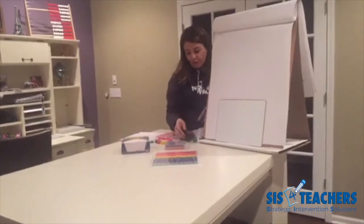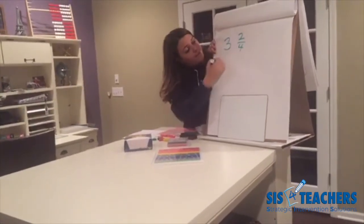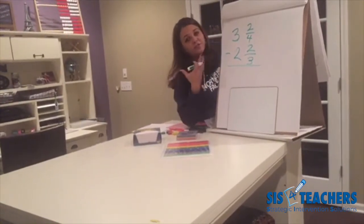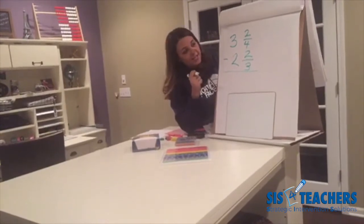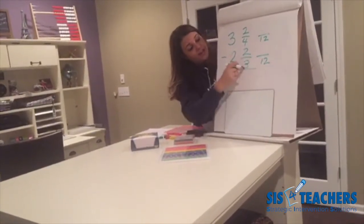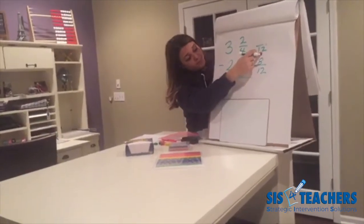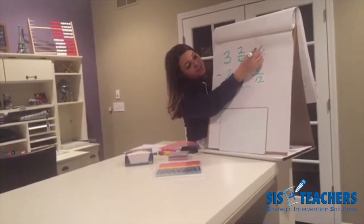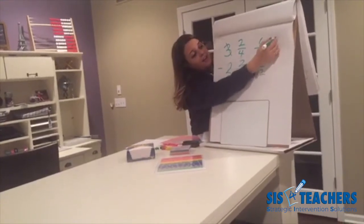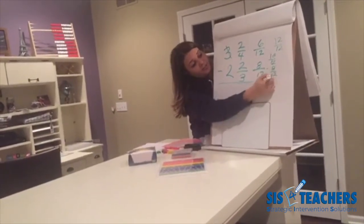In another classroom we were working on subtraction. The problem was three and two fourths minus two and two thirds. This got a little tricky in the fifth grade classroom because first they had to find the common denominator and then subtract. The kids figured out 12 as the common denominator — they asked how many times does three go into 12? Four times, and four times two is eight. How many times does four go into 12? Three times, and three times two is six. So could you take six twelfths from eight twelfths? You can't. They realized they needed to borrow another twelve twelfths to end up with eighteen twelfths minus eight twelfths to get ten twelfths.